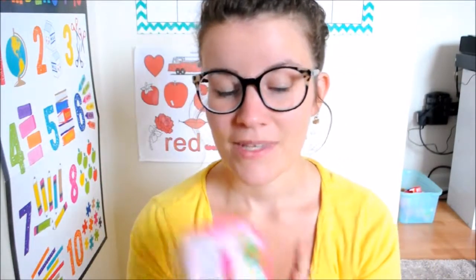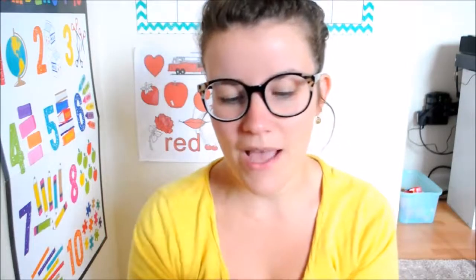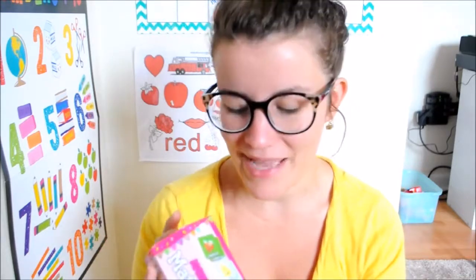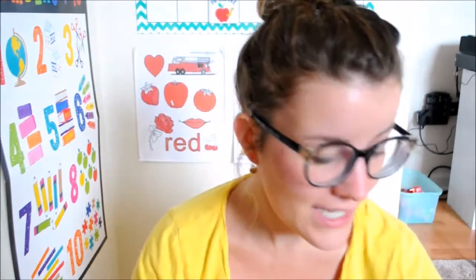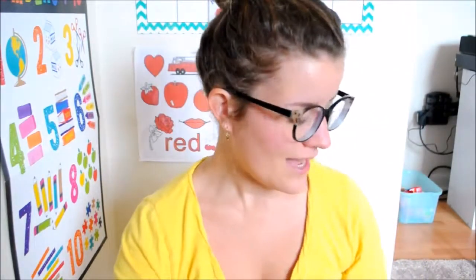I'm going to start off with the Shopkins matching cards. I got this at Target, somewhere in the dollar spot, and it's great. We've never really had matching cards before — I'm ashamed to admit — but the kids have been really loving these Shopkins ones because we love Shopkins. That is definitely one of our favorites this month because they've been playing with it every day.